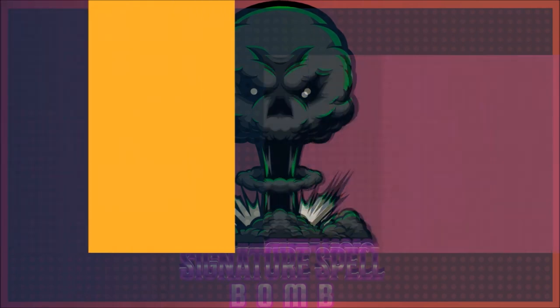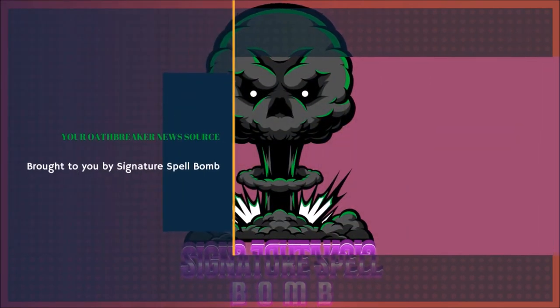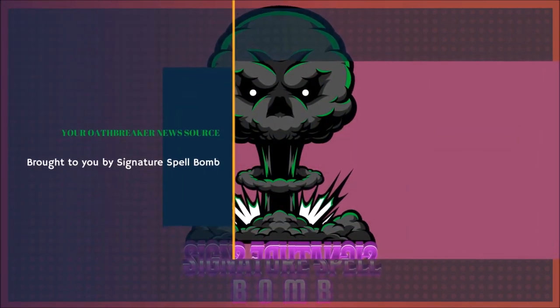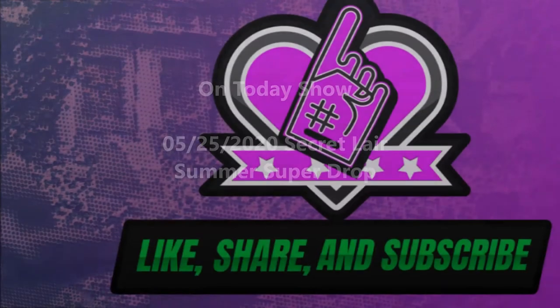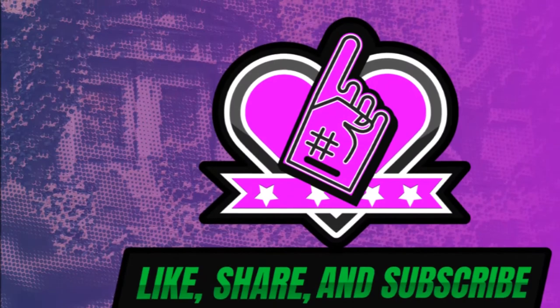Hello and welcome to Oath Breaking News, your Oathbreaker news source brought to you by the Signature Spell Bomb. In this episode we will be covering the newly announced Secret Layer Summer Super Drop series that was announced on May 25th, 2020, and how these new drops will affect the game and the format. A quick reminder: if you like what we do, you can help us out by liking, sharing, and subscribing to the channel.